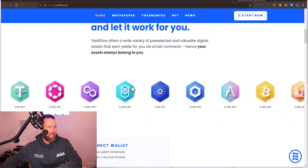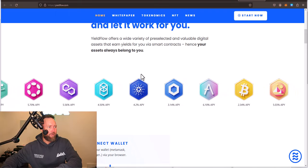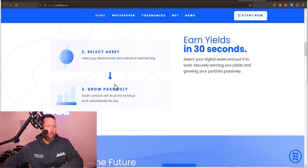You can see some of the assets right here and some of the APYs that they currently offer. It's a very easy step-by-step process — you connect your MetaMask wallet, Ledger, Trezor, or whatever virtual wallet you have. You connect it to your browser, you select an asset, and you're able to provide liquidity and start growing passively.